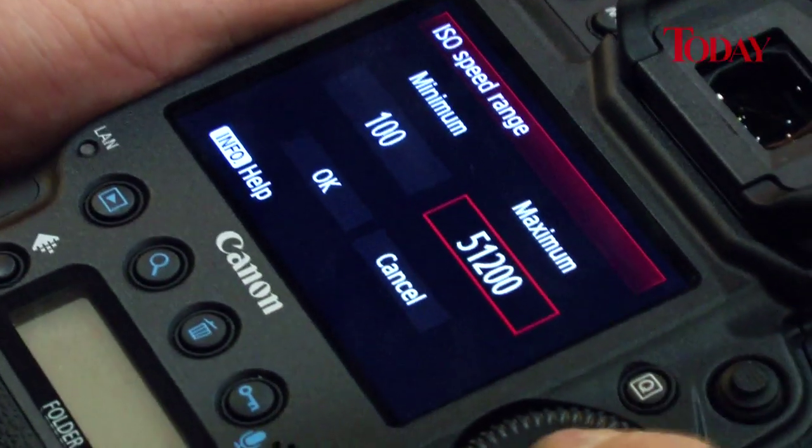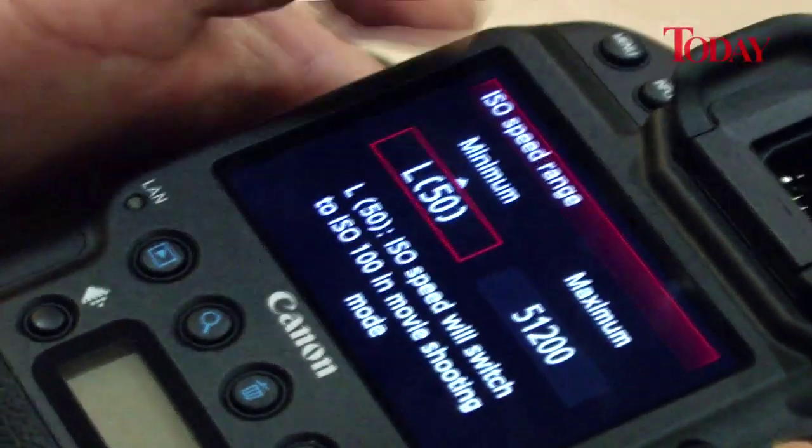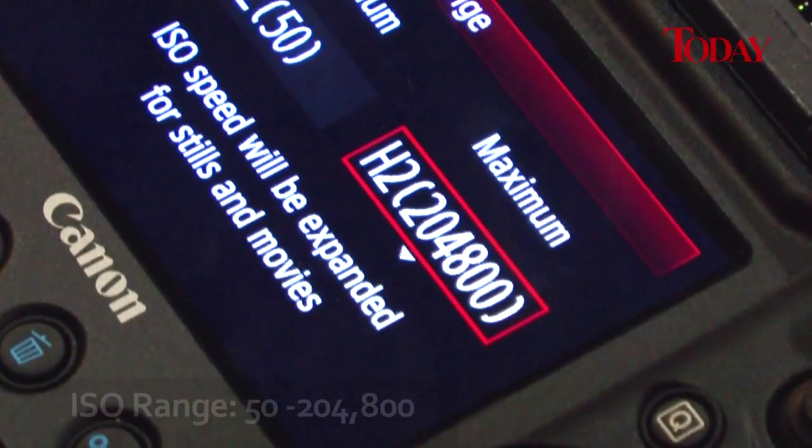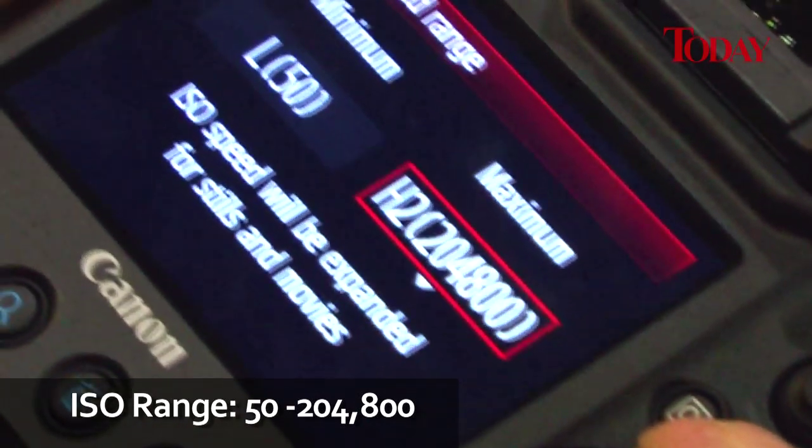If a list of new functions as long as your arm wasn't enough, the one thing that personally made my jaw drop was the 1DX's ISO range. Its top ISO speed is a mind-boggling 204,800 ISO, which really has to be seen to be believed — or maybe not seen, because apparently it's above the ISO of the human eye.